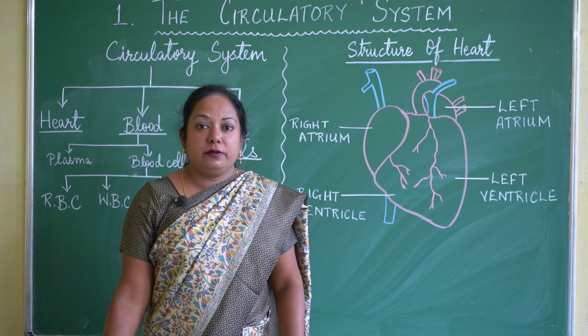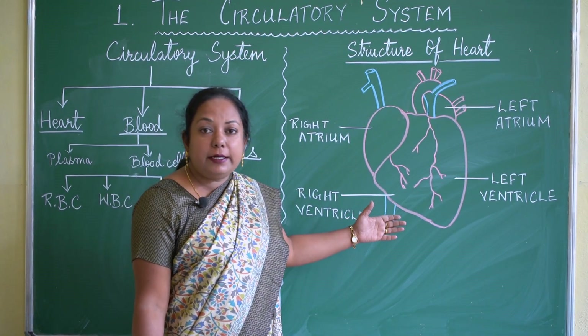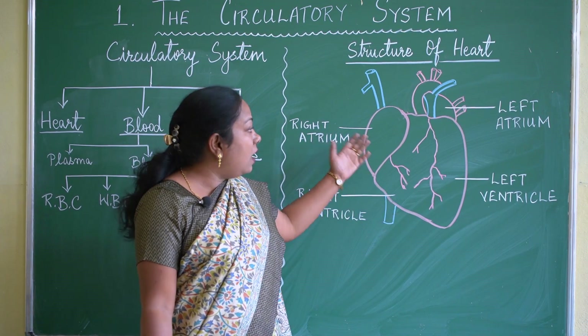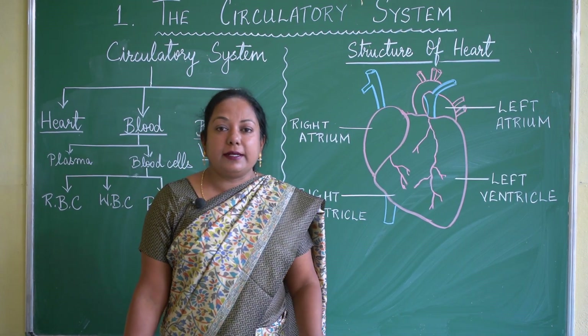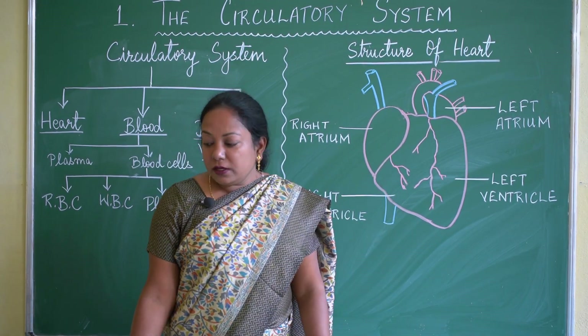One heartbeat comprises one contraction and one relaxation. On contraction, the blood inside the heart is pumped out. While the heart relaxes, the blood enters the chambers of the heart.